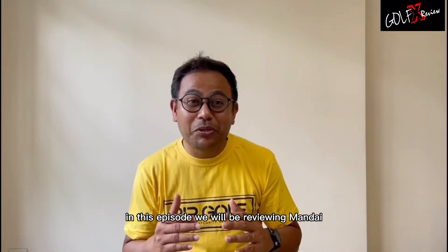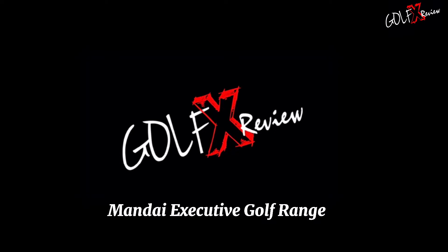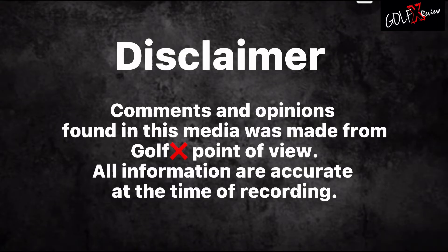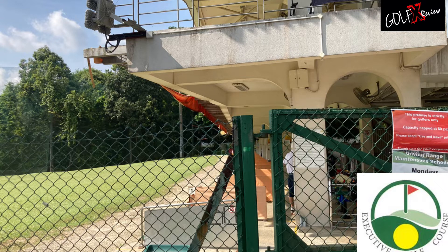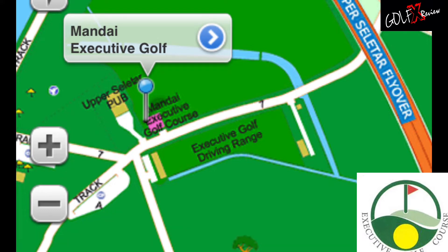Hello everybody and welcome to GOLF X channel. In this episode we will be reviewing Mandai Executive Golf Range. Mandai Golf Range is located at Upper Seletar Reservoir, Mandai Road Track 7.